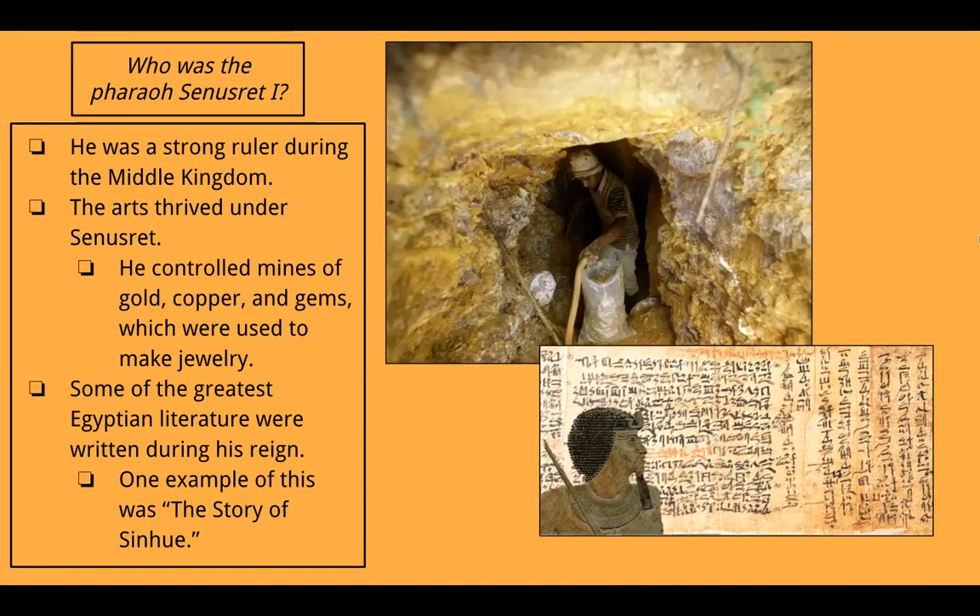Who was the pharaoh Senusret I? He was a strong ruler during the Middle Kingdom. The arts thrived under Senusret — he controlled mines of gold, copper, and gems, which were used to make jewelry, and some of the greatest Egyptian literature was written during his reign. One example is the Story of Sinuhe. Here we have a picture of a gold mine, and on the bottom is some of that story with a picture of the character Sinuhe.